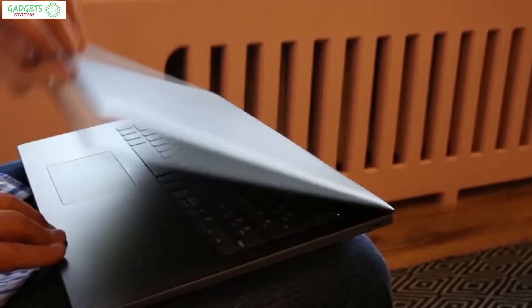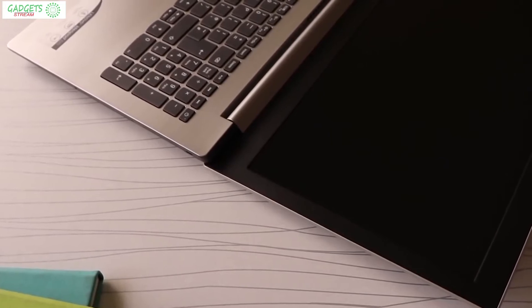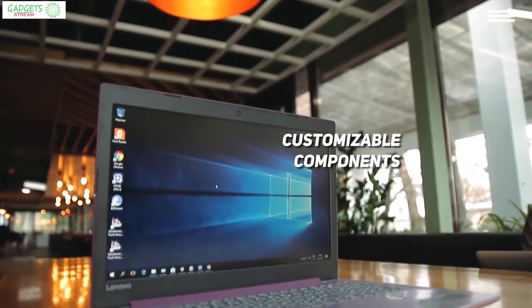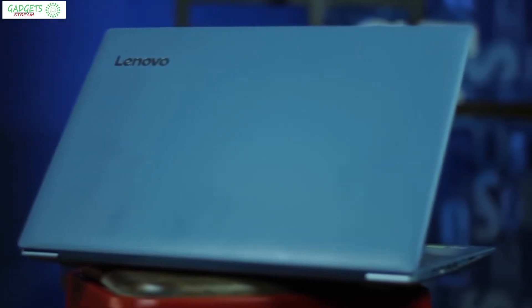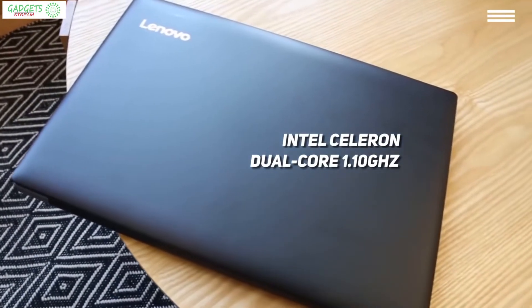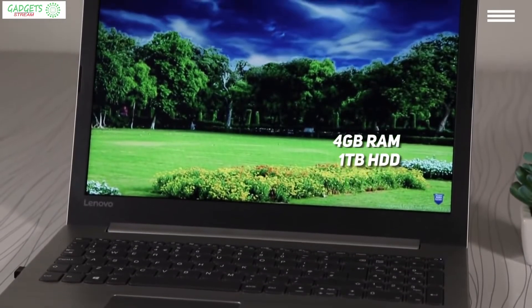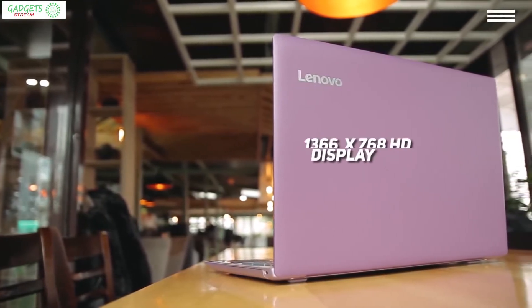Next is the Lenovo IdeaPad 320, our pick for the best budget laptop under $300. The IdeaPad 320 is an under-$300 device from a well-known manufacturer, with great features packed into this 4.8-pound laptop. The manufacturer offers different Intel processors up to the 7th gen i7, with up to 16 GB of memory and multiple storage options. For under $300, you're getting an Intel Celeron dual-core 1.10 GHz processor with Turbo Boost up to 2.40 GHz, 4 GB of memory expandable to 8 GB, and 1 TB HDD.